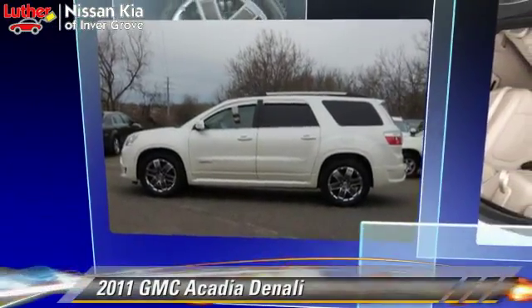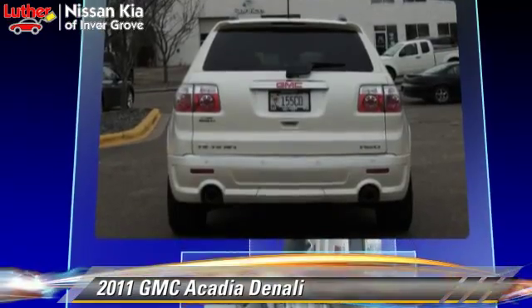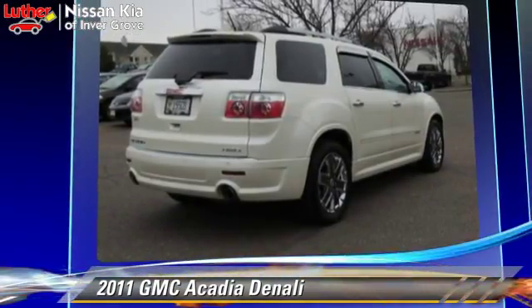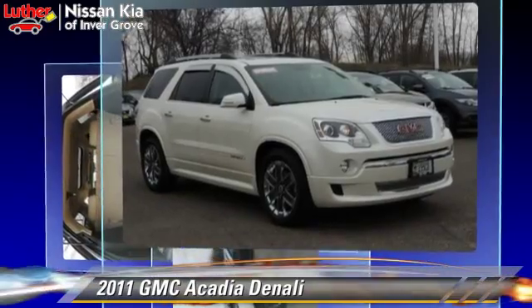The 2011 GMC Acadia, powered by a 3.6-liter V6 engine with a 6-speed automatic transmission. This vehicle has fewer than 25,000 miles on the odometer and gets up to 23 miles per gallon.